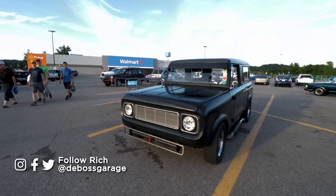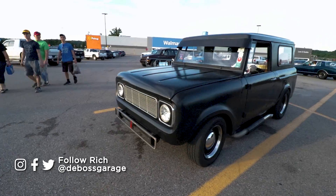We've got a Scout here, 1966. You've had this one for a while? 49 years — 50 years.